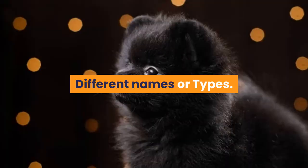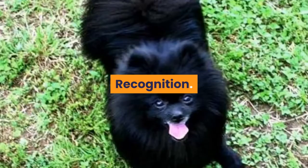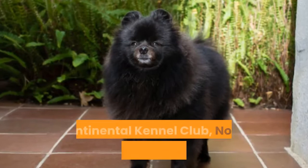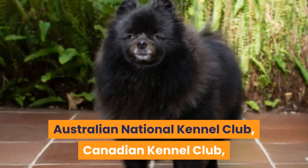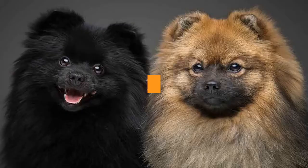The Black Pomeranian is also known as the Black Pom. It is recognized by numerous kennel clubs, including the American Kennel Club, United Kennel Club, American Canine Registry, Continental Kennel Club, North American Purebred Registry, Australian National Kennel Club, Canadian Kennel Club, American Canine Association, and the Kennel Club of Great Britain.